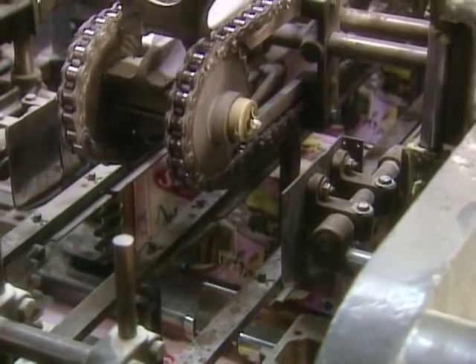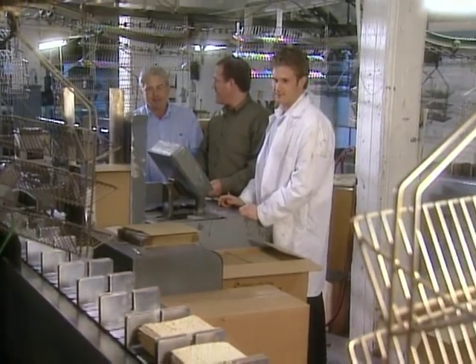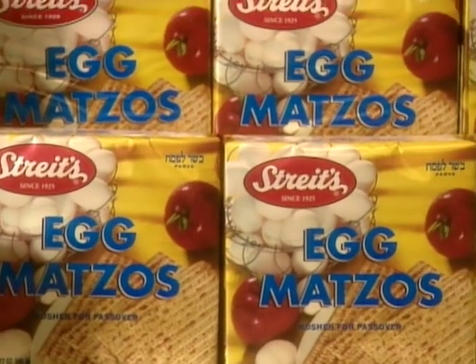Aaron Gross didn't originally think his future lay in matzah. It wasn't something he planned — it just happened, and he's very happy with what he's doing. He works closely with his father and two cousins, and they all get along very well. It's nice working with family. And for nearly 75 years, families have been making Streit's part of their Passover traditions.